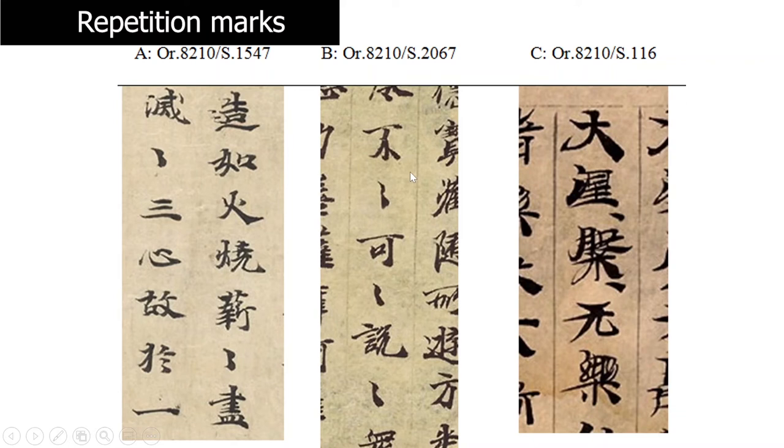In the second example, we see a whole phrase repeated. The phrase meaning 'indescribable' is three characters, and by adding the repetition mark after each character, we repeat the whole string — not each character separately, but as one set. On the right-hand side is another example where the word for Nirvana is repeated. In this case, the repetition mark is added on the right-hand side as a slanted short stroke. It's obvious that these two characters form a phrase and must be repeated as a set, not character by character.